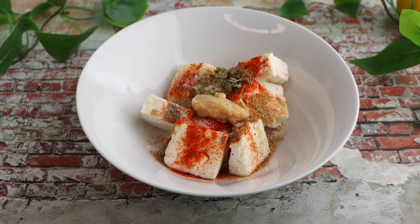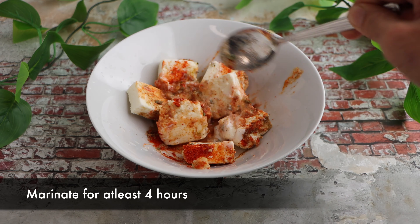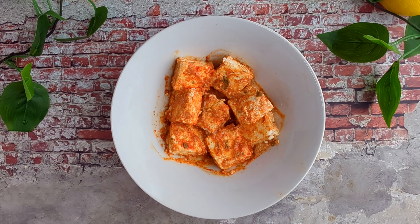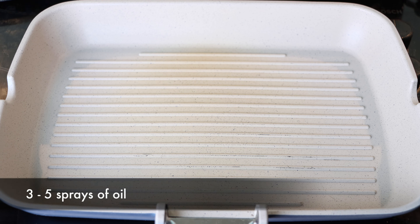You can buy ginger garlic paste from your local grocery store or make it at home by blending ginger and garlic together. Finally, add in a squeeze of lemon to enhance the flavor. Mix everything together and keep it marinated in the refrigerator for at least 4 hours.